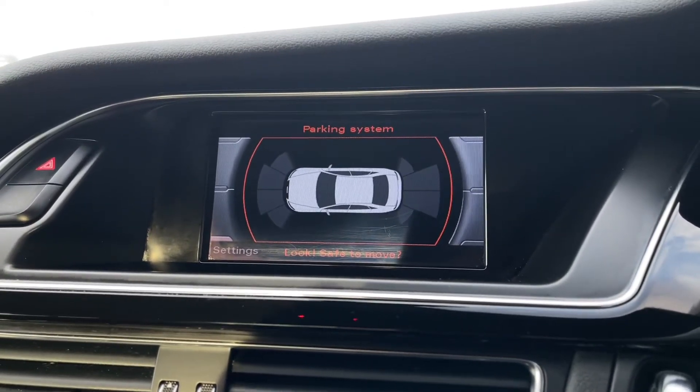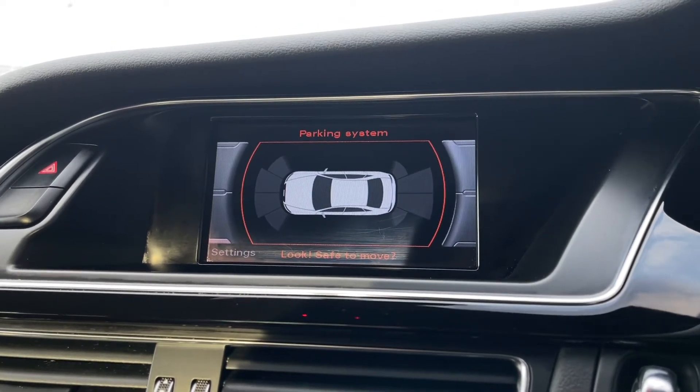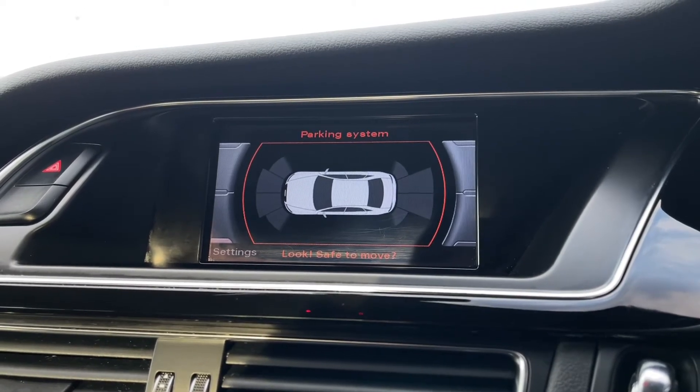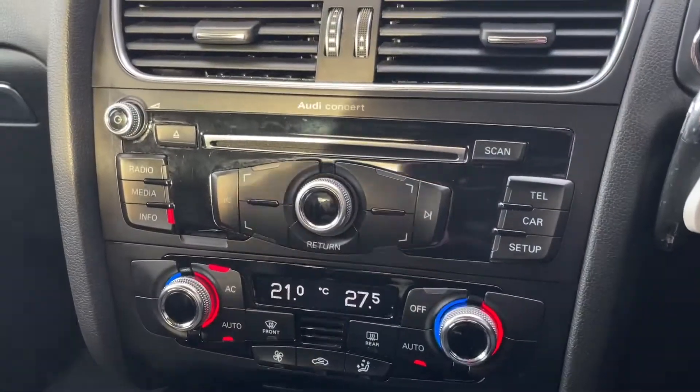This car also comes with fantastic front and rear parking sensors. If you're getting into a tighter spot, it'll give you an audible warning when you're a bit too close, as well as a visual on-screen display showing where it's too close — great for getting parked nicely and safely.